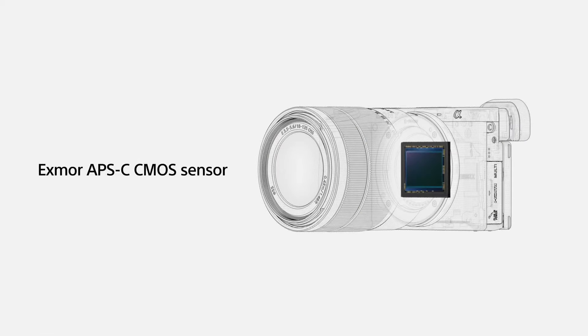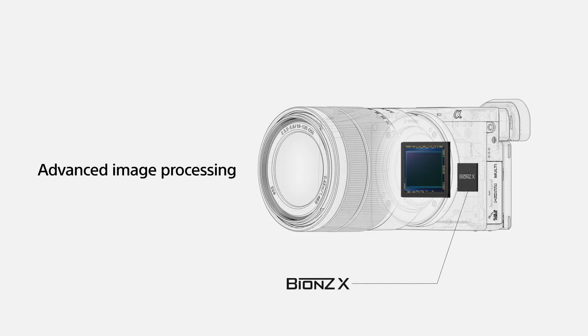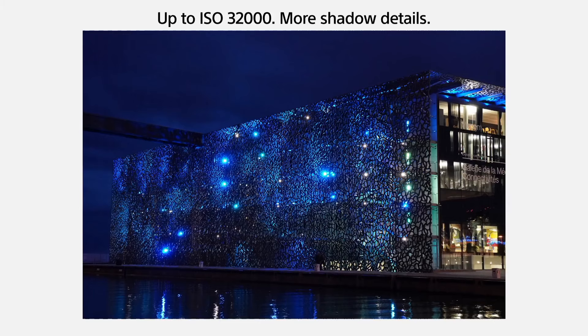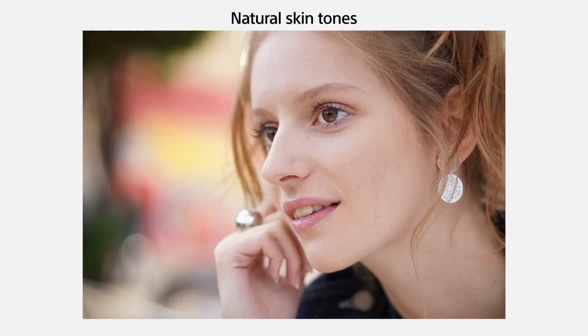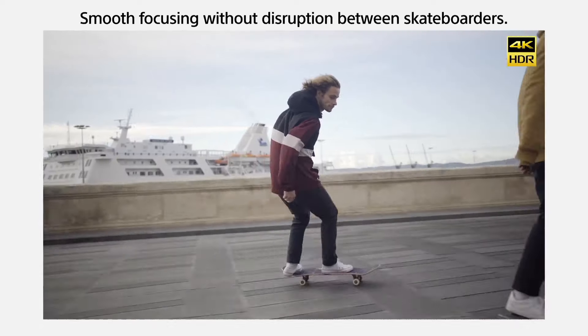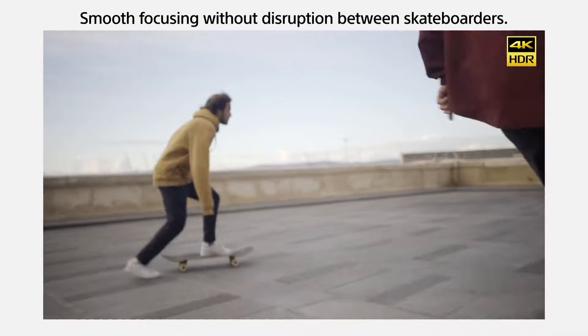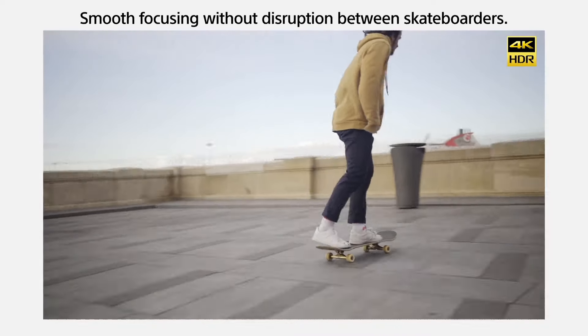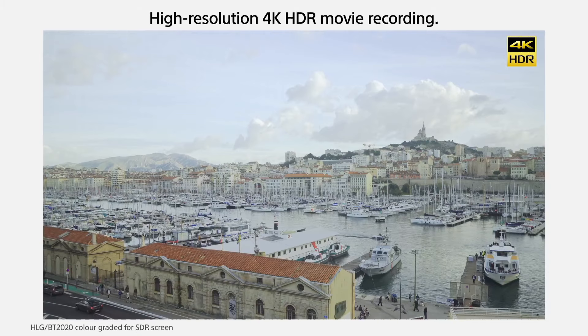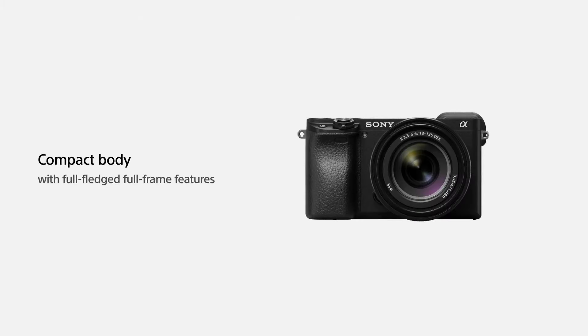Its real-time eye autofocus and real-time tracking capabilities make capturing moving subjects a breeze. For videographers, the A6400 is a powerhouse, supporting 4K video recording with full pixel readout and no pixel binning. The tiltable 3-inch LCD touchscreen and high-resolution OLED electronic viewfinder provide exceptional framing options. With built-in Wi-Fi and NFC, you can easily transfer your creations to your devices or control the camera remotely. Its compact design, ergonomic grip, and robust build quality make it perfect for on-the-go shooting.